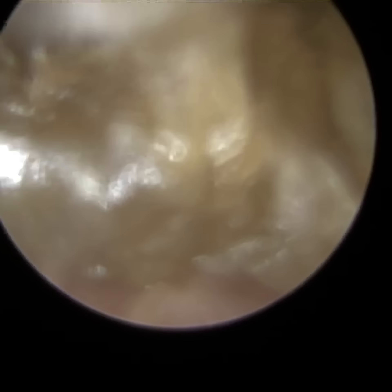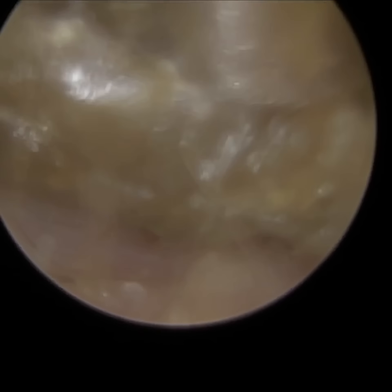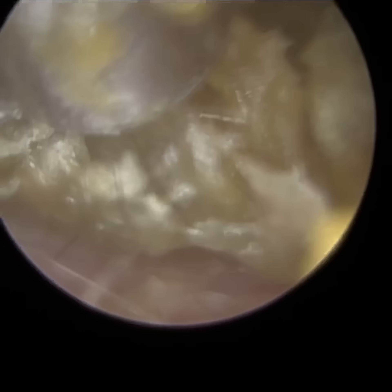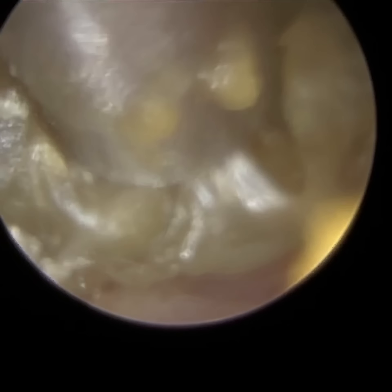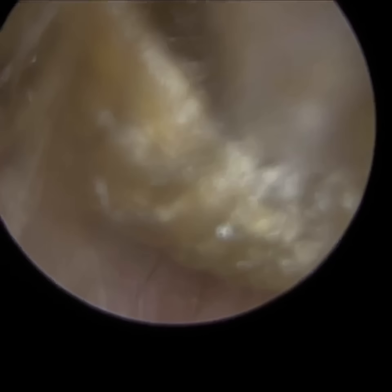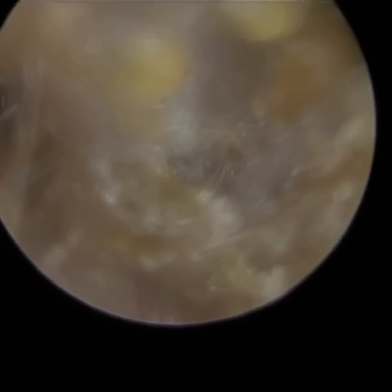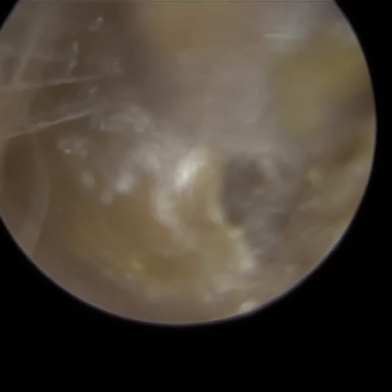I'm just trying to lift and elevate this off the canal wall. There's a lot of keratin making up this wax plug because of the glossy appearance. When you've got a glossy, shiny texture and appearance of wax, either it's not wax — it's dead skin — or it's wax but with a higher concentration of dead skin. Now, 60% of ear wax is actually dead skin, so I would say this is probably more 80% for this wax plug.